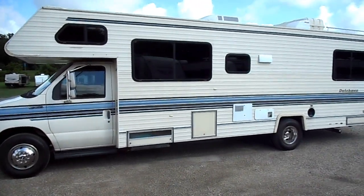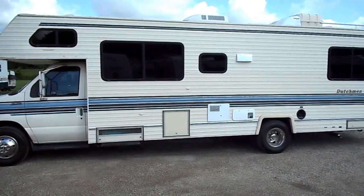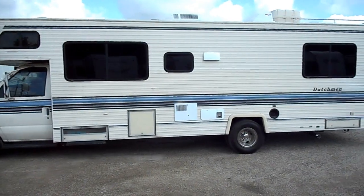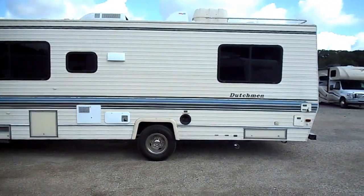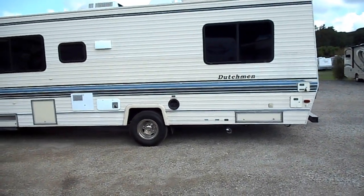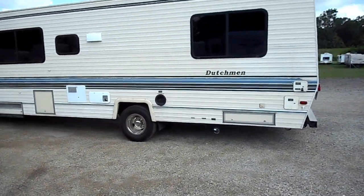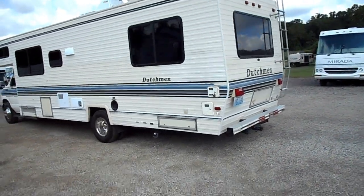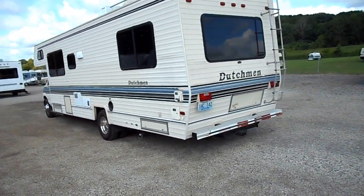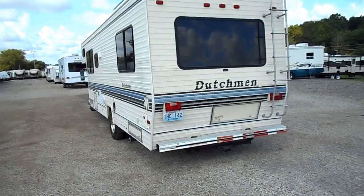Tires are good all the way around. It does have the Onan 4000 watt generator. Driver and passenger door. All windows are in good shape, no cracks or chips. 30 amp power service. Basement storage. Gas furnace. Gas water heater. Has the tow package. More storage on the back.